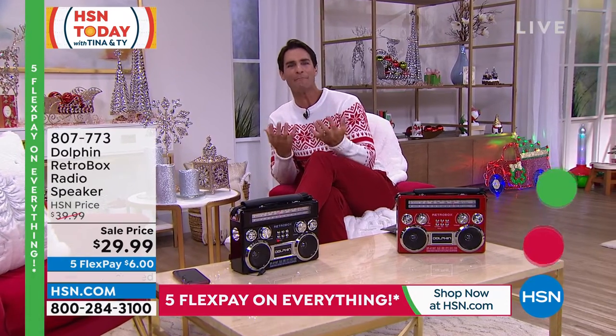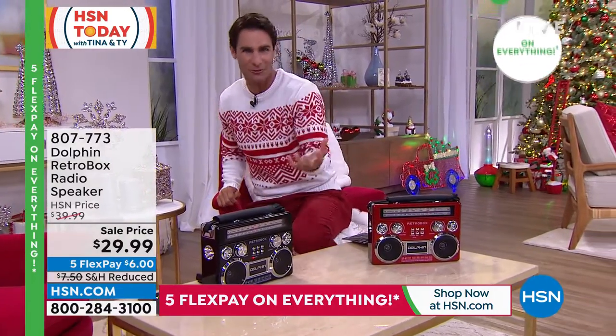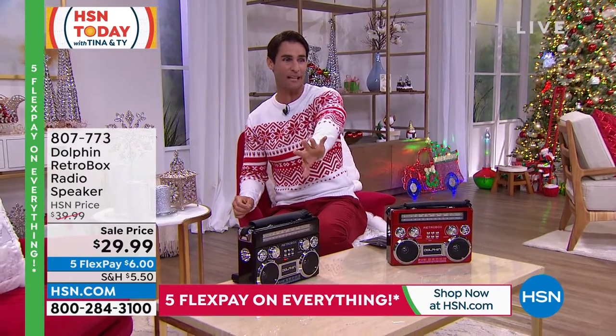I think all of us have that music that we love. Music just transports us. Another thing that transports us is memories, like our retro memories — like a retro 80s boombox. Take a look at this. So at first glance, you're like, oh, that's a retro 80s boombox.